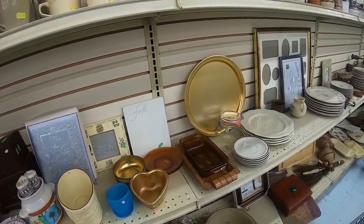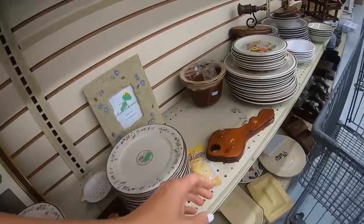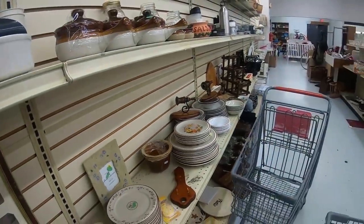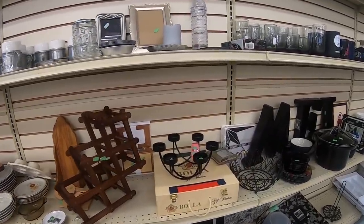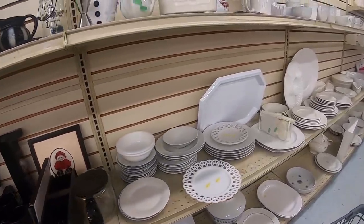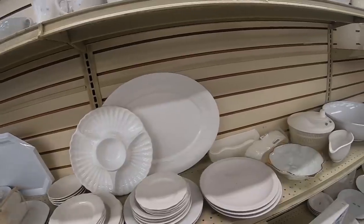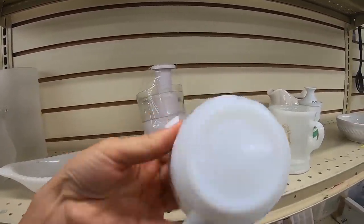Lots of stuff. I remember seeing these at all the souvenir shops down at the beach. They normally would have, like, Atlantic City, Wildwood printed on them. Those plates are always here. Nothing super crazy. This is why I don't pick up a lot of glassware — because there's so much of it. Same with milk glass.